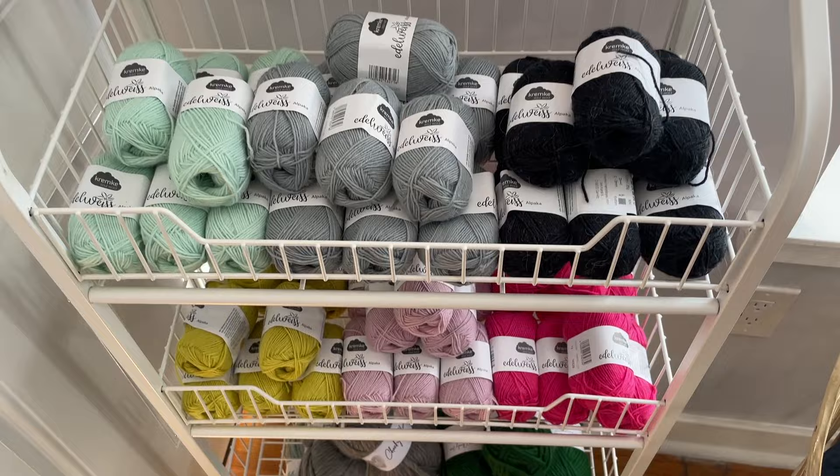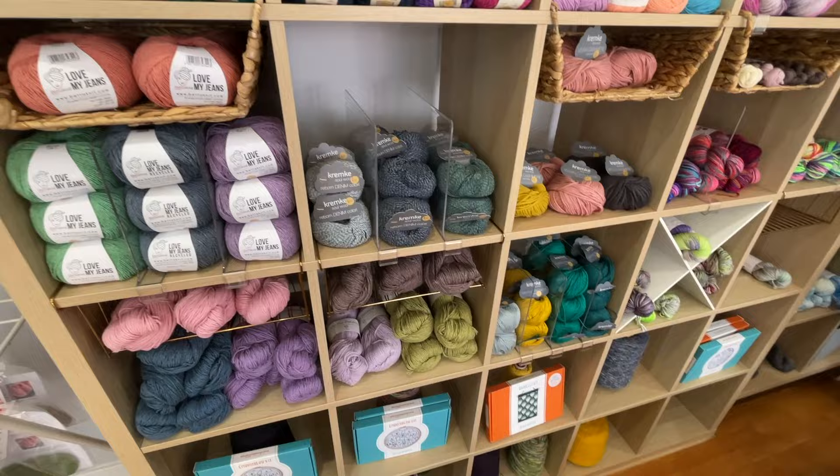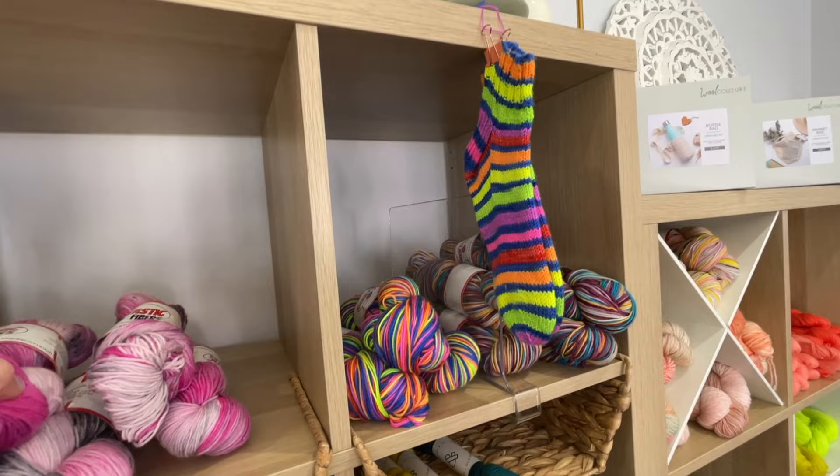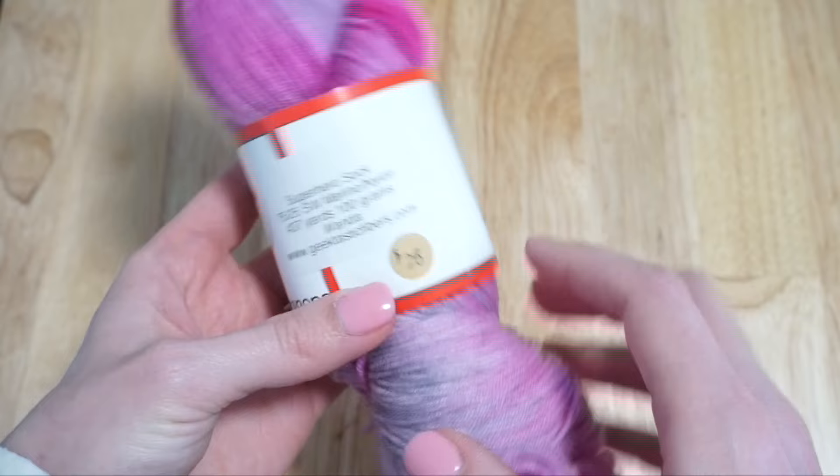One of my personal favorite things to knit is socks, so I ended up picking up some of the Geektastic Fibers — a brand I've never knit with before — and I was very excited. It's this pink skein that I'm showing you right now.